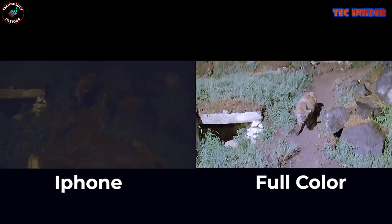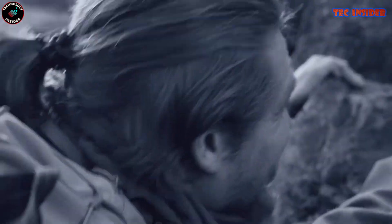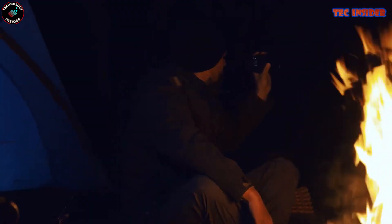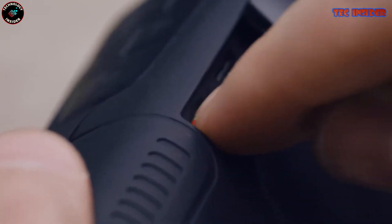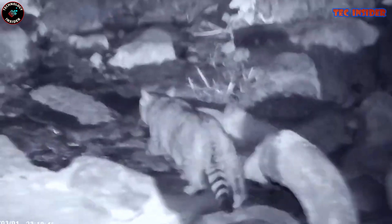The true marvel of the Noctiglo Elite resides in its cutting-edge technology. This night vision monocular excels even in the most challenging low-light conditions, and its five-fold optical and tenfold digital zoom enables you to intimately connect with your subjects, capturing every nuance with breathtaking precision.